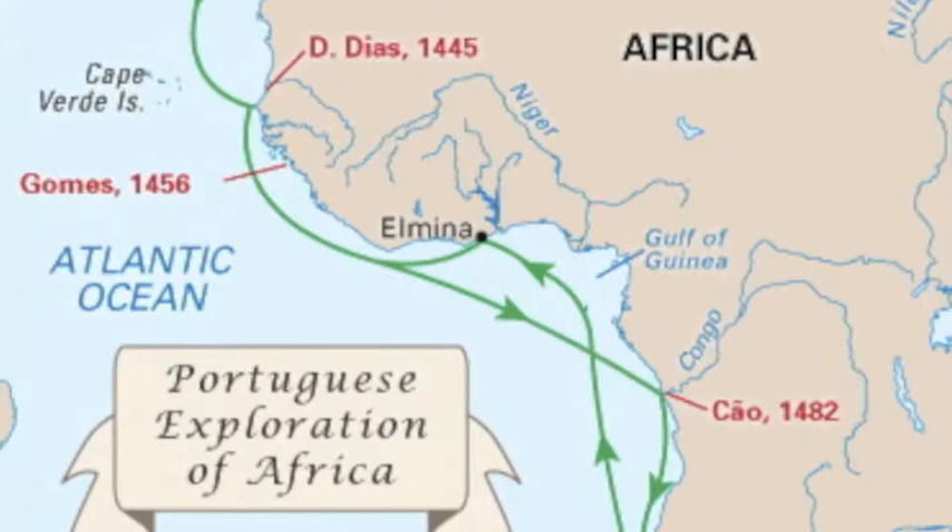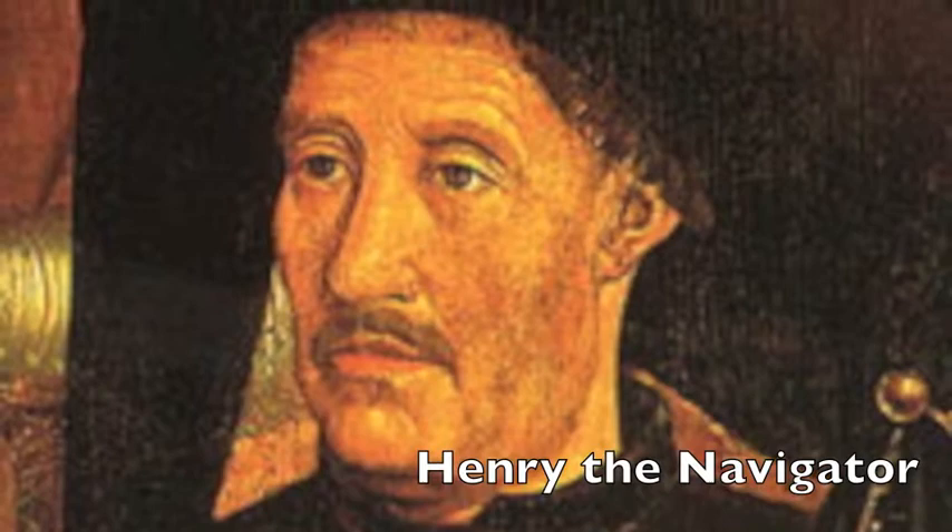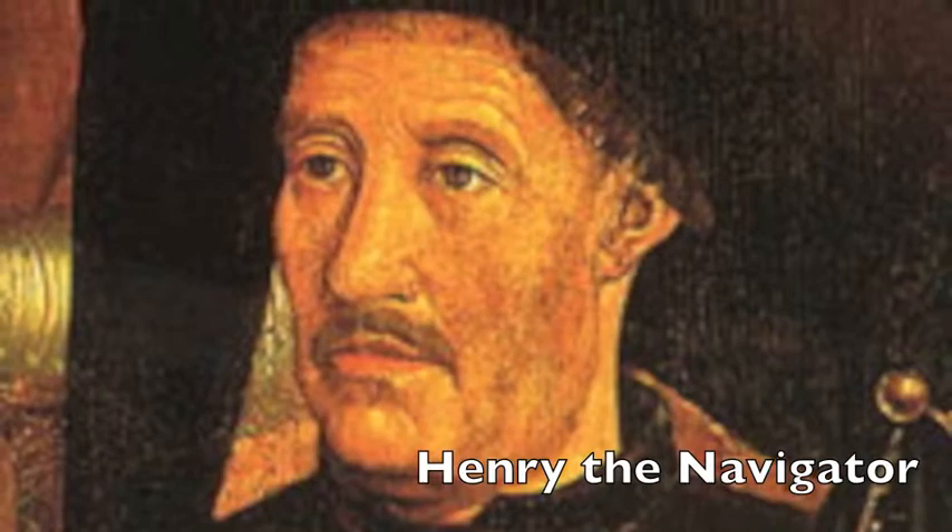As these Atlantic islands were settled, other Europeans used them as a stopping point on their way to the African coast. Prince Henry the Navigator, the son of the King of Portugal at the time, regularly dispatched ships to try to find a sea route to the Indian Ocean, where there were massive and lucrative trade networks.